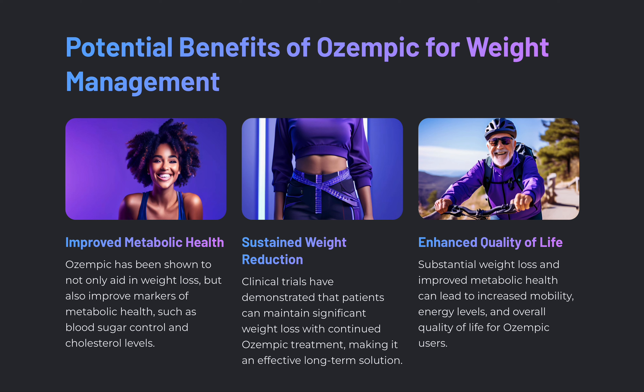Clinical trials have demonstrated that patients can maintain significant weight loss with continued Ozempic treatment, making it an effective long-term solution. This substantial weight loss and improved metabolic health can lead to increased mobility, energy levels, and overall quality of life for Ozempic users.